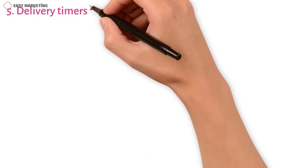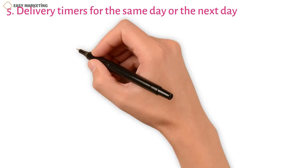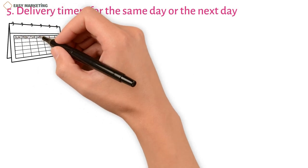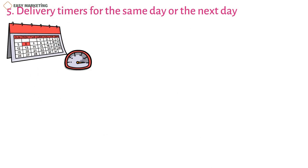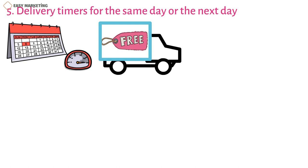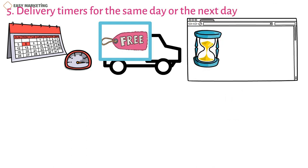Strategy 5: Delivery timers for the same day or the next day. Customers are often more likely to buy sooner if they know they can get their products the next day or the same day if they order before a certain time. Even though many places that offer delivery have minimums for free delivery, this can also encourage people to buy more at once. This method involves putting a timer on the checkout page of your website that tells customers how much longer they have to buy something for fast shipping.